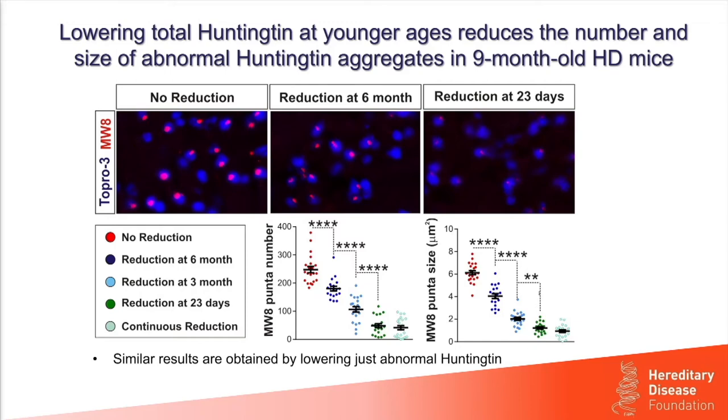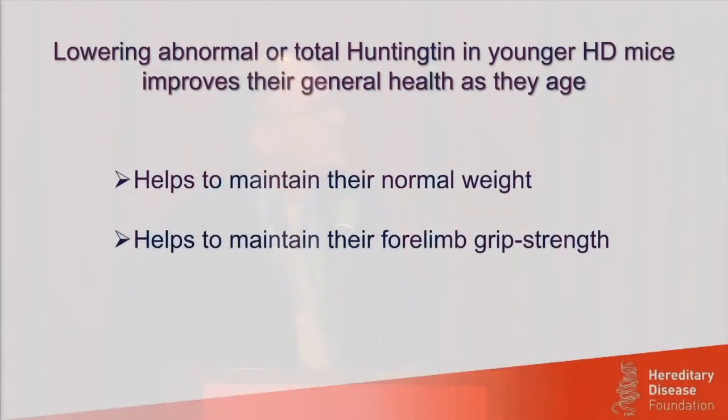The main take-home lesson, as quantified in the plots, is that continuous reduction from conception, reduction at 23 days, and reduction at 3 months all produce a significant reduction in number and size of inclusions. Even when we reduce at 6 months — when inclusions are already naturally starting to appear — we can still see a significant effect on both number and size. We also saw similar results by just lowering abnormal Huntington, so no difference between the two strategies.